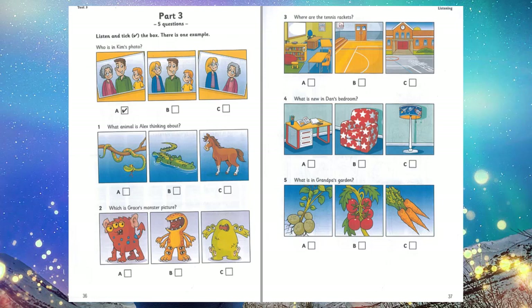4. What is new in Dan's bedroom? Do you like my bedroom? It's great. Is that a new desk, Dan? No, but look. I've got a new lamp. That's good. You can sit in that old armchair and read your storybooks. 5. What is in Grandpa's garden? What has Grandpa got in his garden? Let's look. Well, he hasn't got tomatoes. I don't like those, but he's got potatoes. Great. We can have them with some carrots for dinner. That is the end of part three.